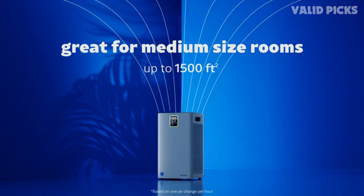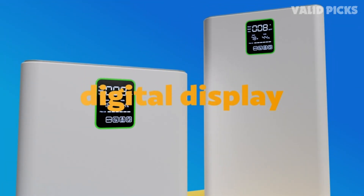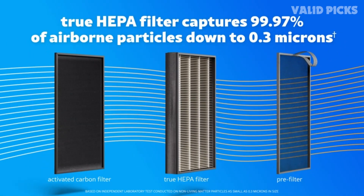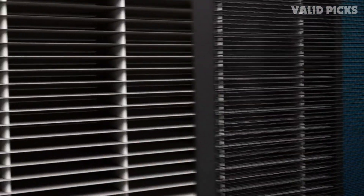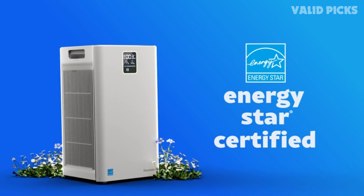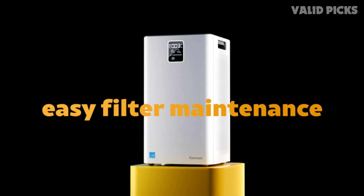Featuring a compact and sleek design, the Kenmore 1500E effortlessly blends into any space while providing powerful air purification. Its whisper-quiet operation ensures a peaceful environment, making it ideal for bedrooms, nurseries, and offices. Enjoy uninterrupted sleep or work in a serene atmosphere. With its intuitive touch control panel, you can choose from multiple fan speeds and activate the auto mode for smart and automatic purification based on the room's air quality. The built-in indicator lights keep you informed about the current air quality, ensuring you are always aware of the purity of the air you breathe.